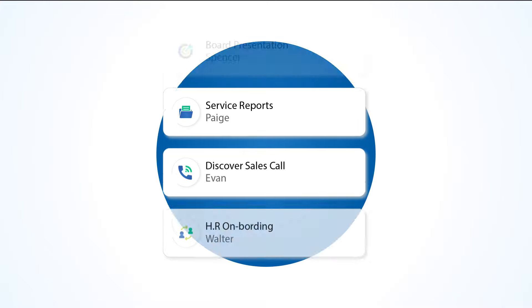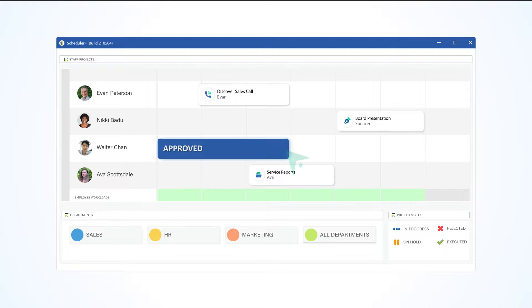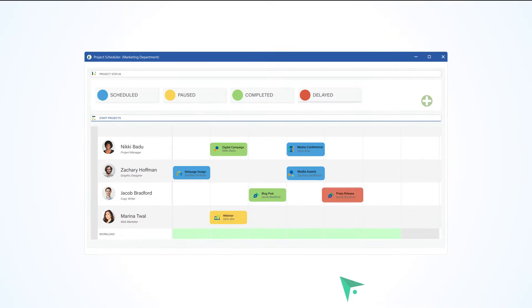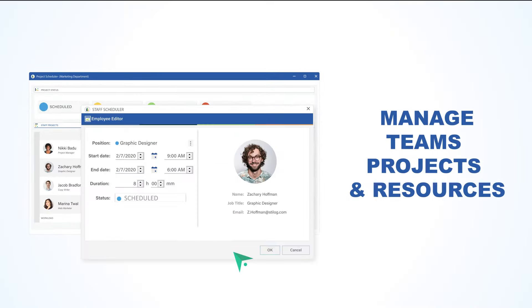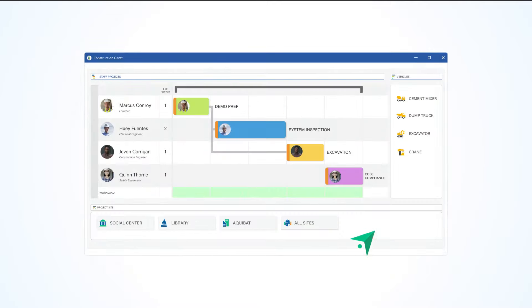At Visual Planning, we simplify the scheduling experience, allowing you to focus on team collaboration. Whether you are overseeing department activities, or assigning equipment to various crew members, Visual Planning has a solution for you.